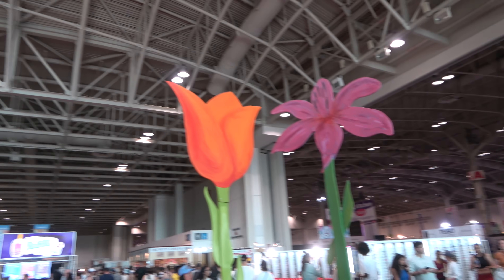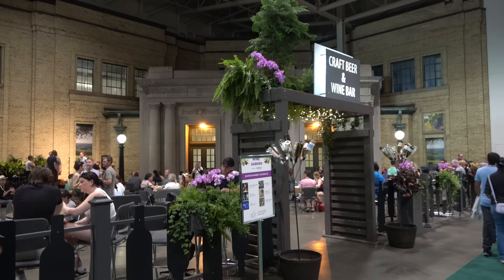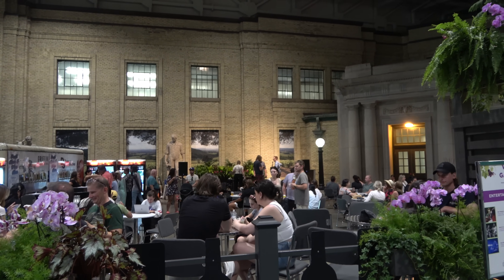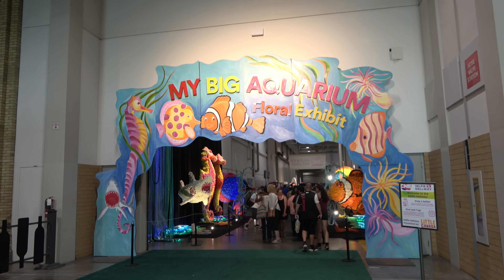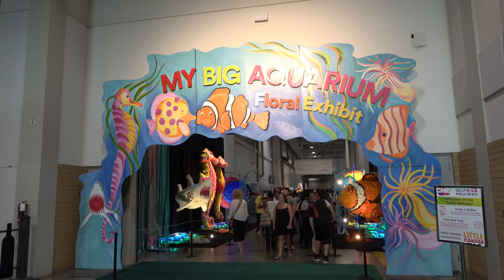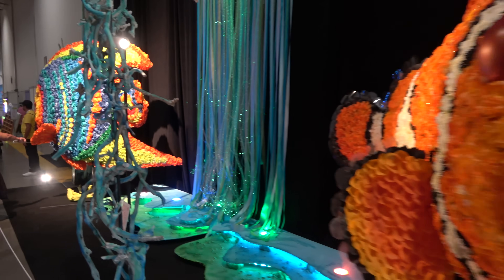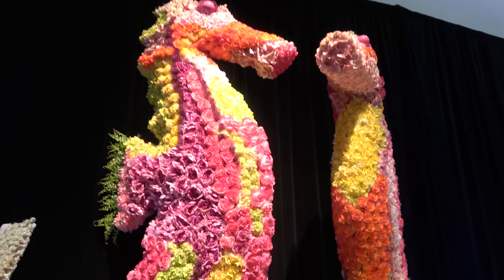Look at this corner of the building — it's a craft beer and wine bar, and they have live music at certain times. You've got to see the big aquarium floral exhibit: fish made out of flowers, a giant shark, and a pair of seahorses.